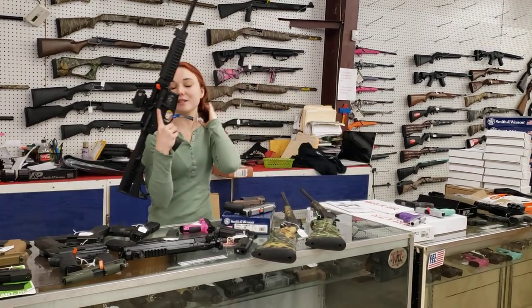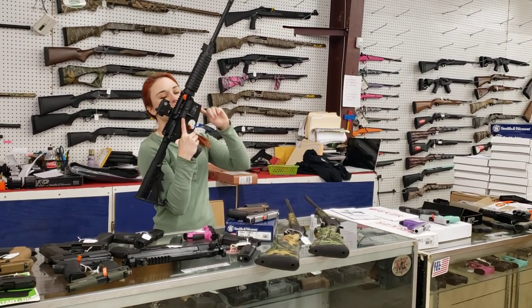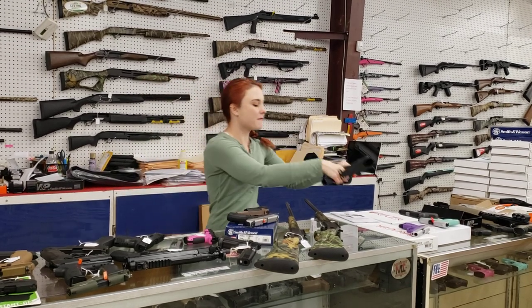Last but definitely not least — Smith & Wesson M&P 15 with your Crimson Trace red dot, y'all. These are 5.56/223. $495 plus tax.